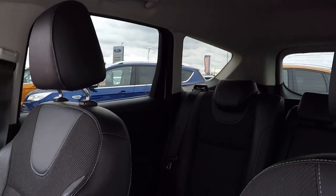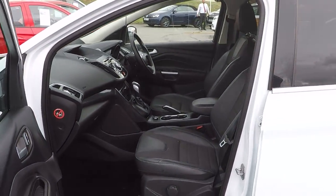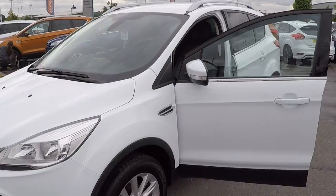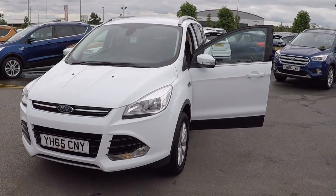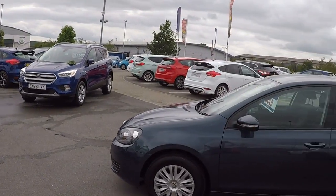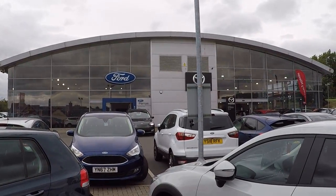Beautiful car throughout folks — do travel along to see it as it will be worth your while. You will be getting a bargain; we know that because we scrutinise the marketplace on a twice daily basis to make sure of it for you. Saves you the embarrassment of having to barter. Thanks for watching — great peace of mind also, as you can see, from Perry's your Ford main dealer here in Mansfield. Thanks for watching, bye for now.